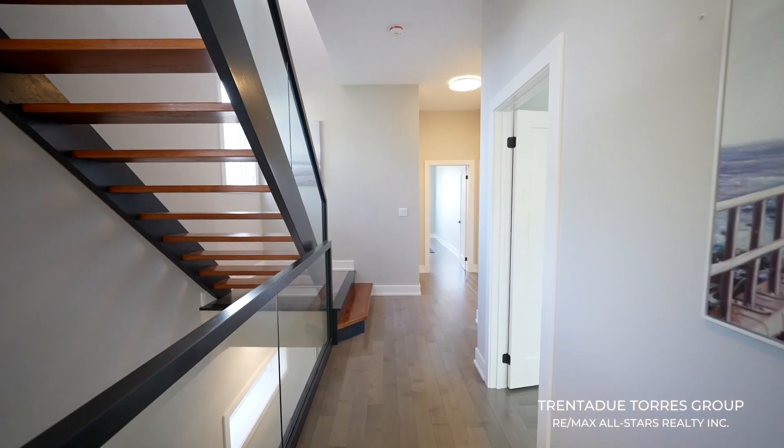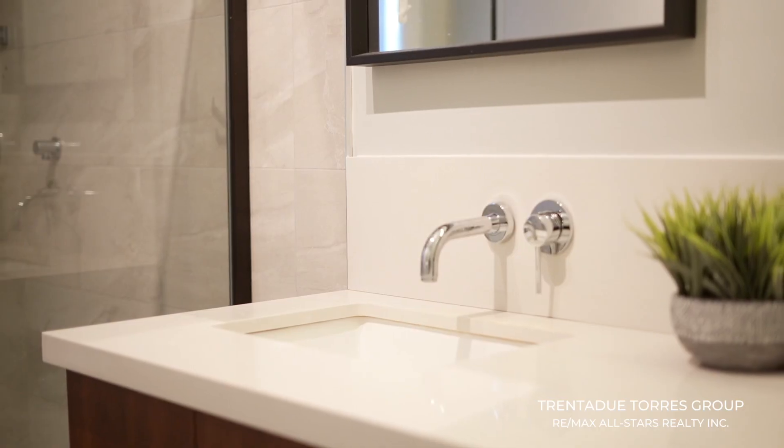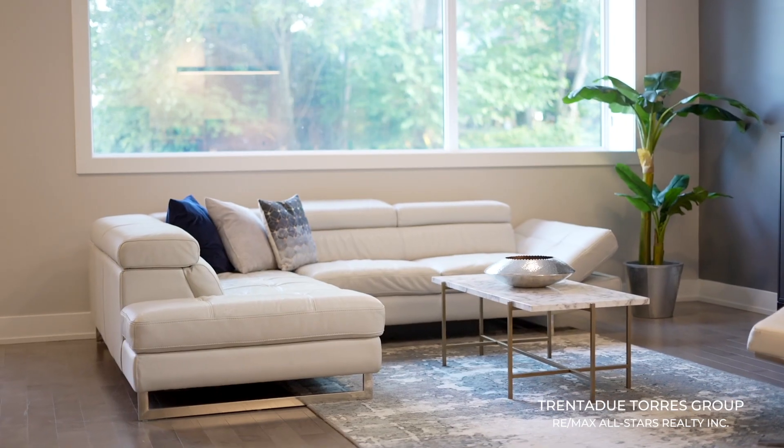The second floor features three generously sized bedrooms and a luxurious four-piece bathroom, emphasized by the 10-foot ceiling height and framed by the oversized windows in every single room.